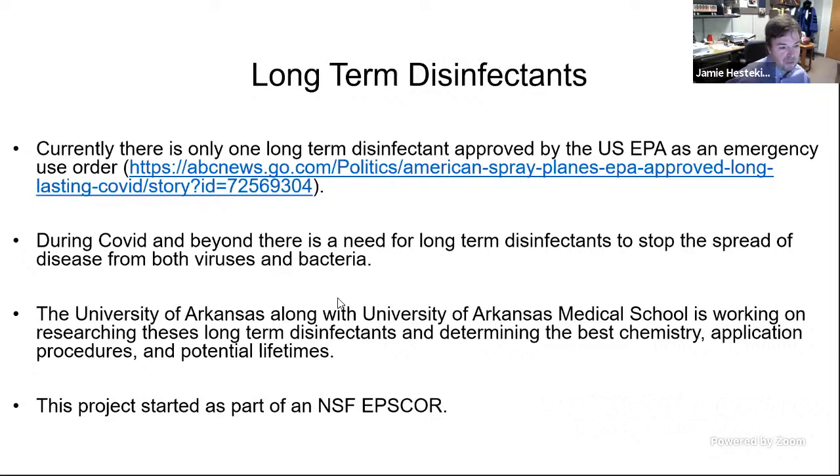We're working with the University of Arkansas Medical School on these long-term disinfectants. What we're really looking at is all of what goes into this: what's the best chemistry, what's the best application procedures, and what sort of potential lifetimes can you expect from these surfaces? This started as part of an NSF project.